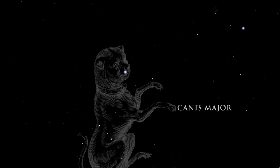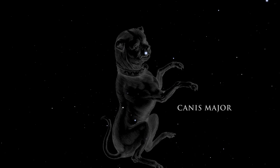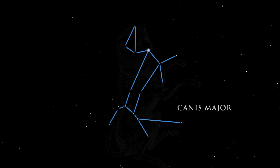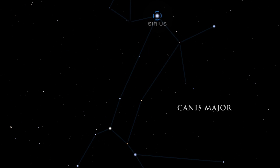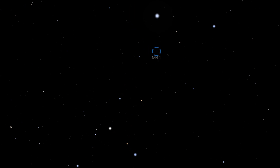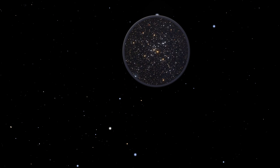Canis Major, the great dog, is the faithful companion who follows in Orion's footsteps. Canis Major is dominated by the most brilliant star in the night sky, Sirius. Sirius is actually a double system, containing a bright star and a much smaller and fainter companion. It is a mere 8.6 light-years away. Scanning with binoculars just below Sirius will reveal a lovely cluster of stars called M41. It contains about 100 stars, including several red giants. Stars in clusters like M41 were born together and are all about the same age.